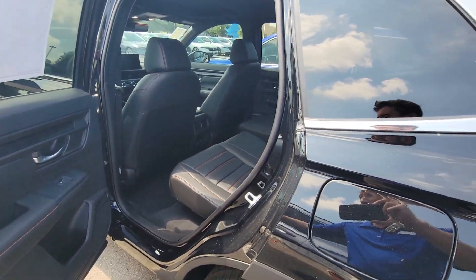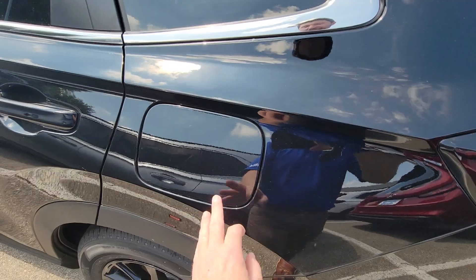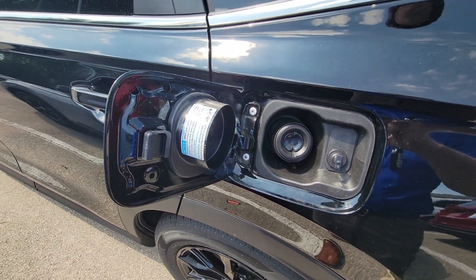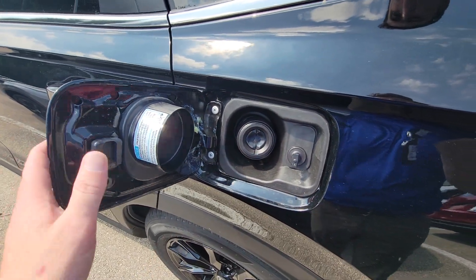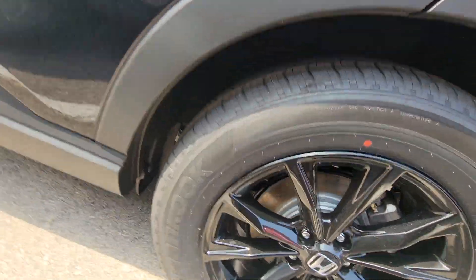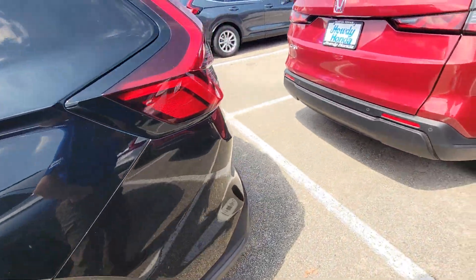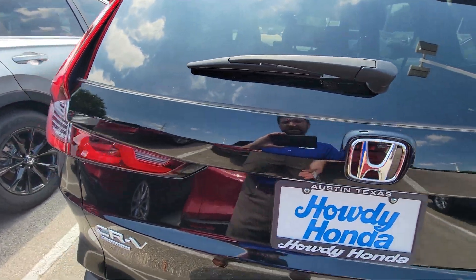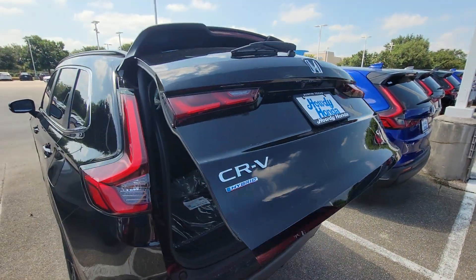One last feature that's new-ish on Hondas is they're all coming with capless gas tanks. You just pop this open, stick the nozzle in there and fill up, then close it and you're good to go. This locks whenever the car is locked, which is nice. On the Sport L you get an automatic powered liftgate.